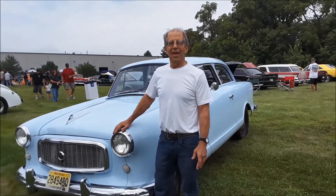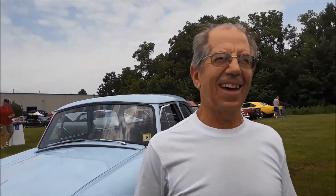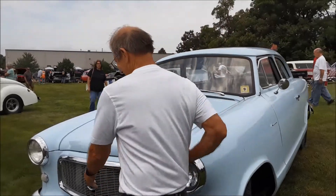George, this doesn't have the original flathead, does it? No, it doesn't. It's got a transplant from a 2008 Pontiac GTO — from a little Holden. Yes, that's right. This is the ultimate sleeper here. These Ramblers have really come up in the hot rod world.